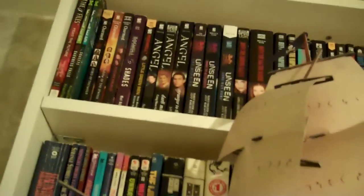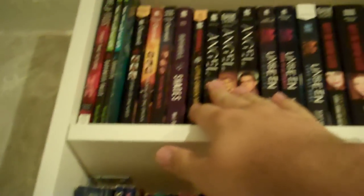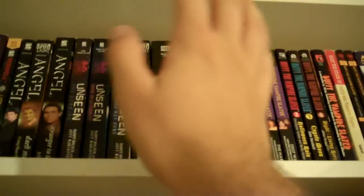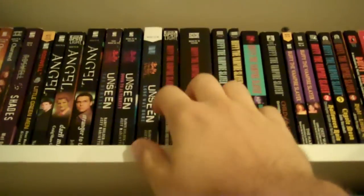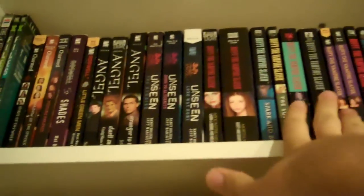Coming up here though, I have a lot of my movie and TV tie-ins on this top shelf. Here I have some X-Files books, Charmed, Roswell, Angel, and Buffy. Oh, I'm such a huge Buffy fan — you have no idea. I love Buffy. I think that's the reason why I don't like Twilight very much, because I'm such a huge Buffy fan.